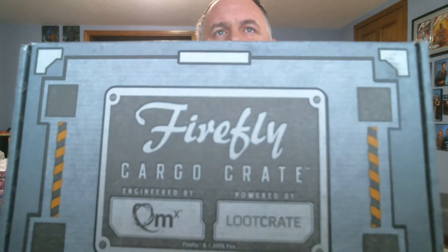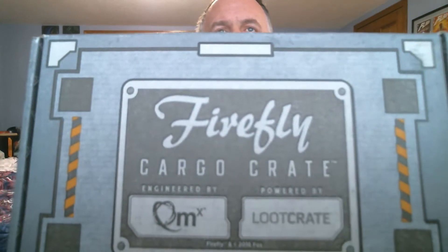Welcome back. This is going to be a quick one. This is the video for unboxing the Firefly Cargo Crate. This is my second unboxing video. This is Firefly Cargo Crate, powered by Loot Crate. I'll have all the information in the description. I believe this is $41.99 plus shipping and handling. I'll have a link in the description, so let's take a look.